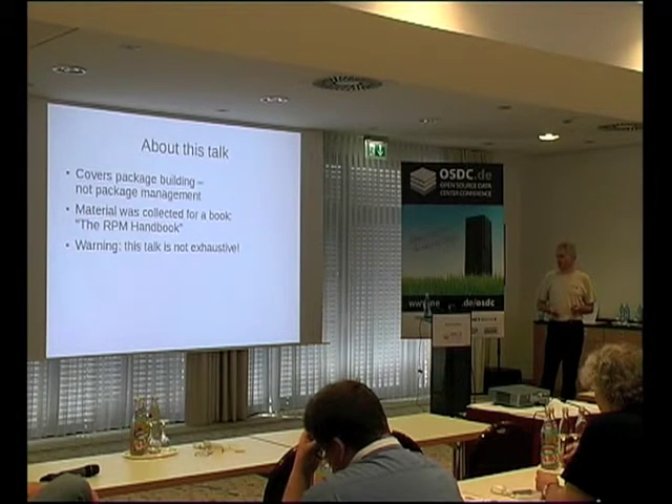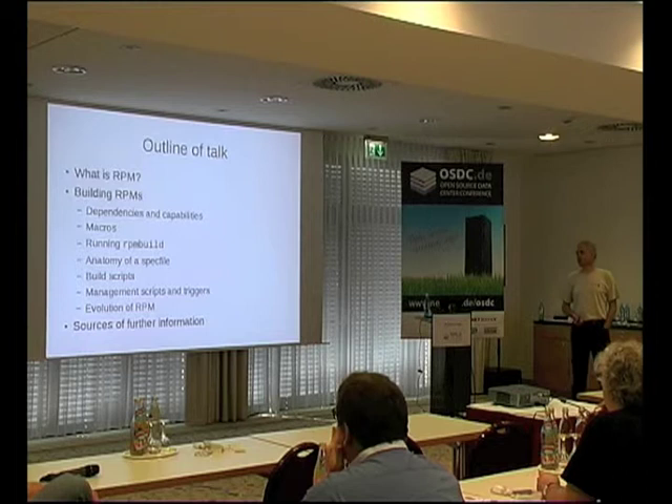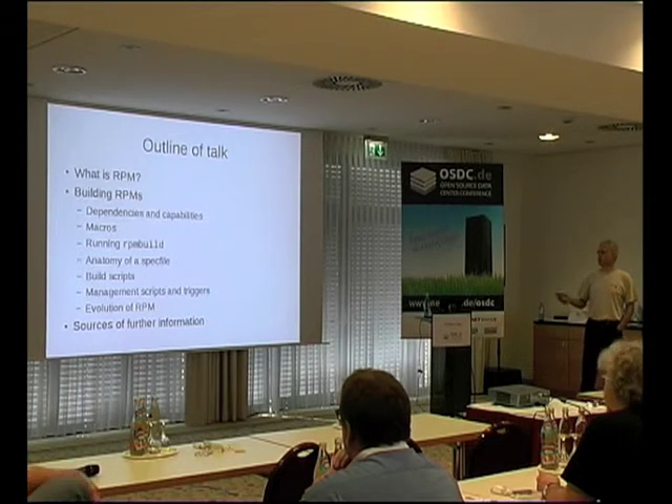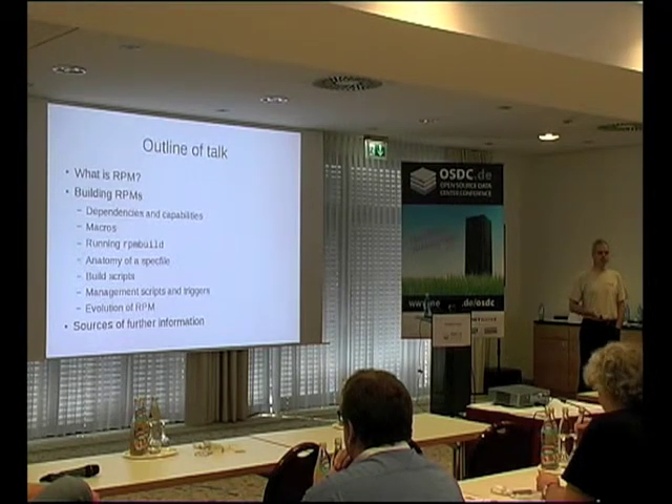I must apologize that the talk is not exhaustive, although it might be exhausting. I'm going to talk about what RPM is, then move on to building RPMs and different aspects of it, and then just a few pointers to sources of further information.